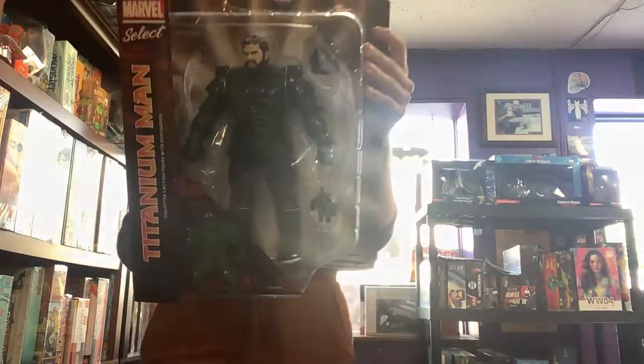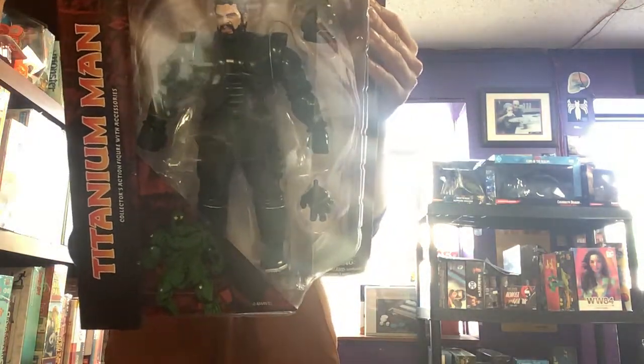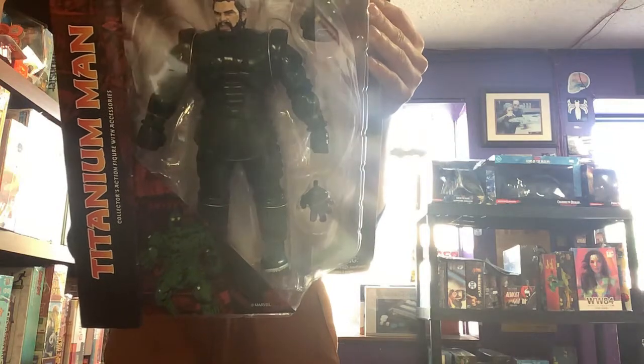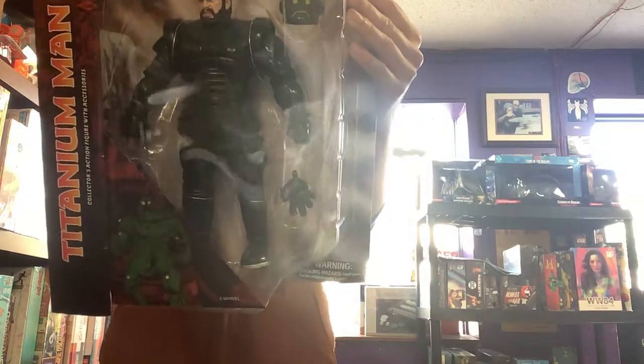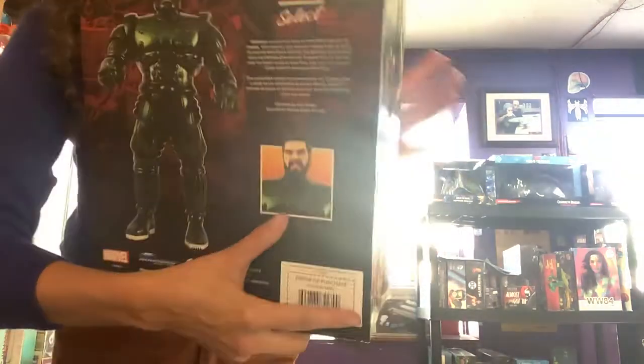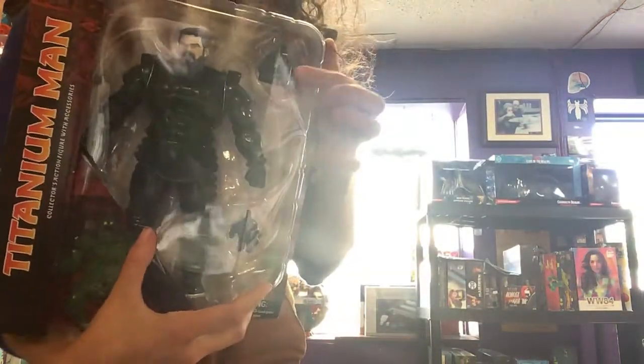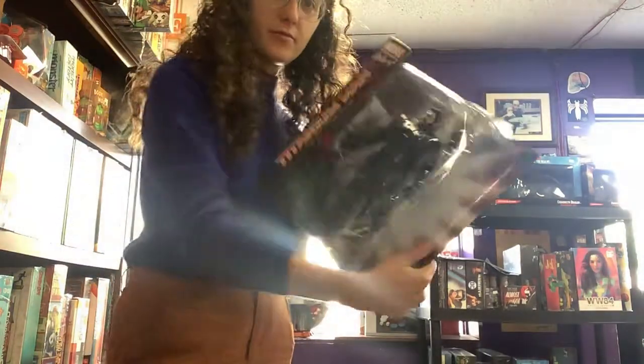Here we have Titanium Man. He is, I guess, one of Iron Man's villains. He looks very tough — he's got a suit of titanium you cannot mess with. Look at that angry face, but he also comes with a helmet that also looks pretty angry. Very cool.